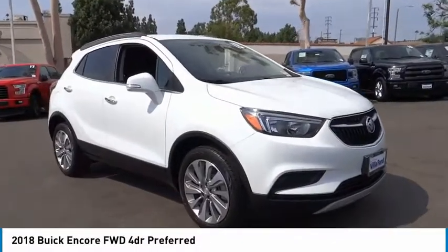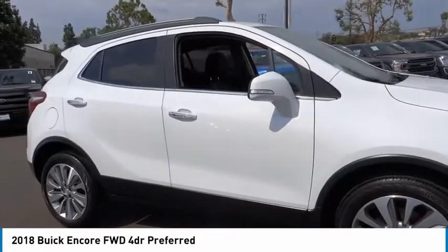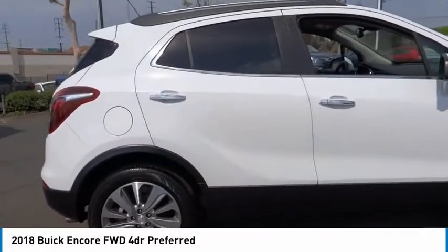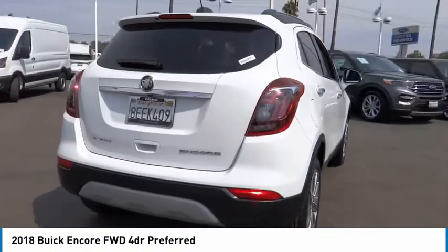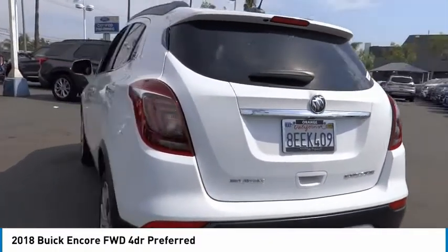Come test drive the 2018 Encore. The Encore captures Buick's traditional strengths while demonstrating luxury and style in a petite size. It's amazingly quiet at freeway speeds and the suspension engulfs pavement imperfections, providing passengers with a pampered ride. Standard features that would make any car owner smile.